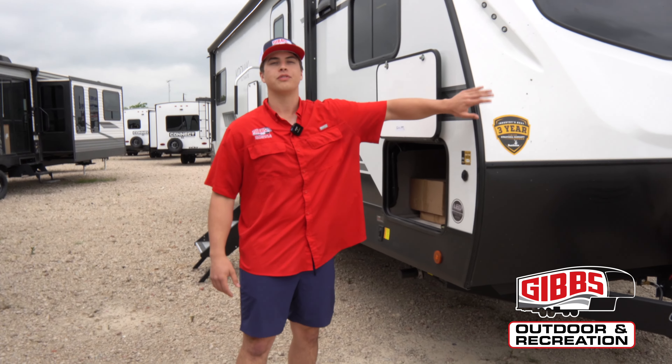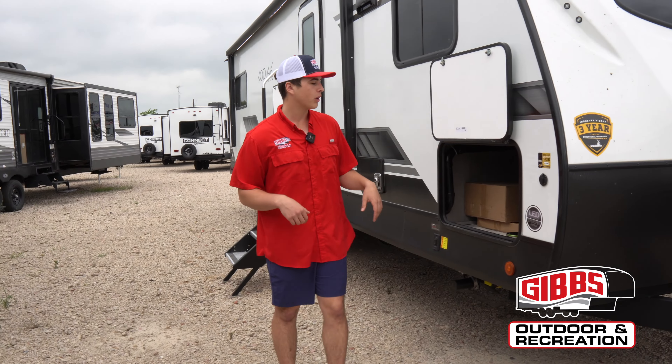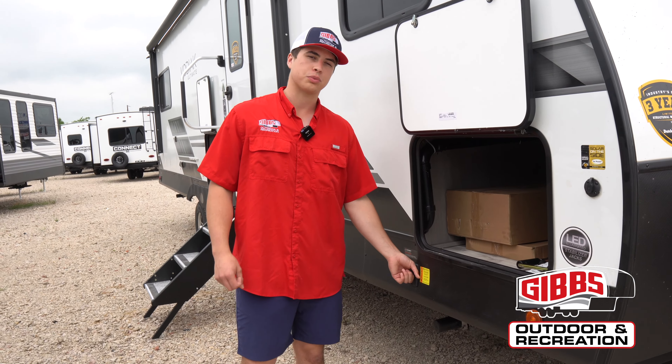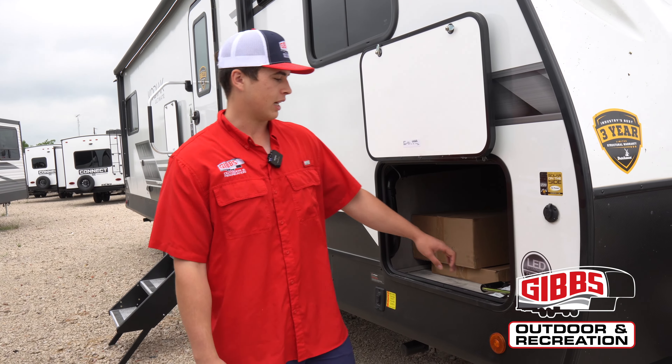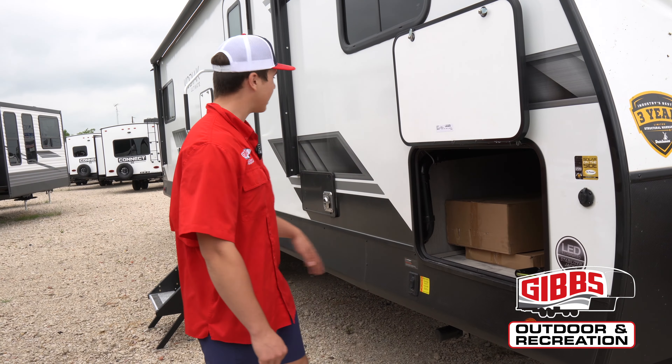Now let's go check out the outside. Coming up to the front, you have your front cap completely fiberglass — super nice to have. Stepping back this way you have your electric stabilizers, meaning no more cranking. All you've got to do is just press a button and then you're done.